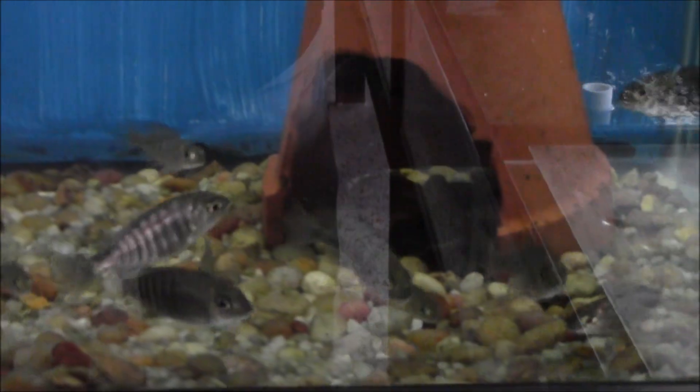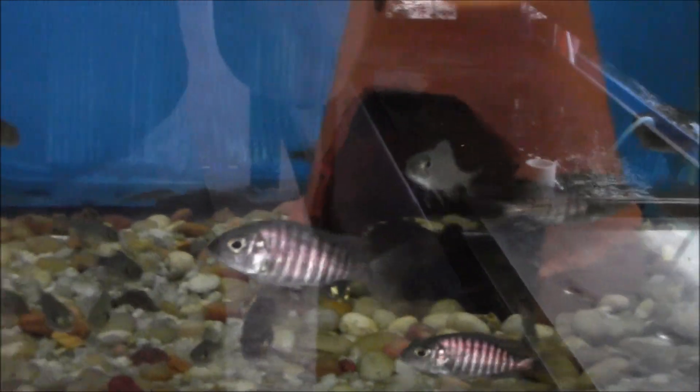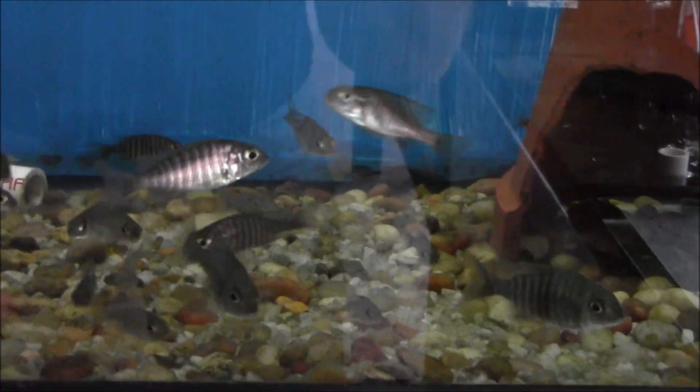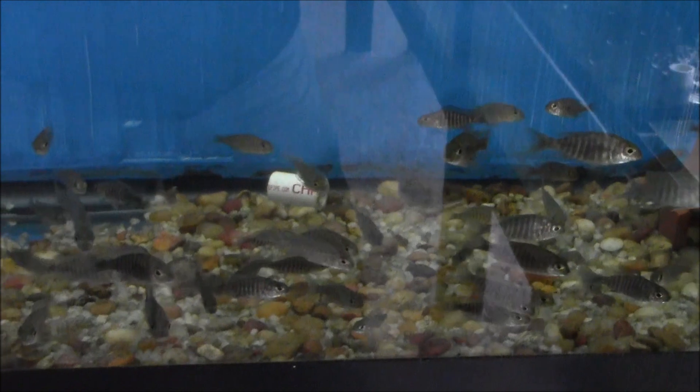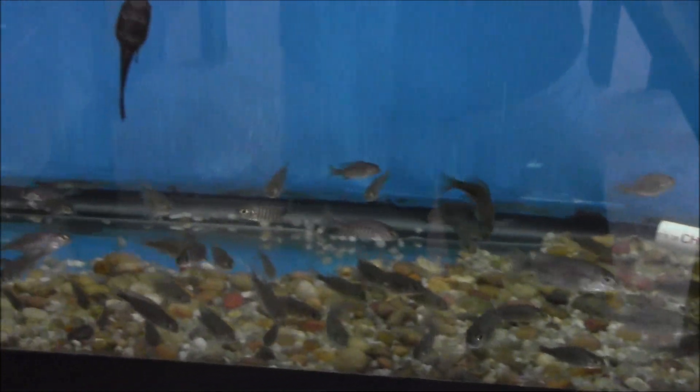This guy here — he's not showing up all that great on the camera — but you see those egg spots, you see a little bit of color starting to develop, and you think 'oh, that's a male for sure.' Not necessarily. These guys will change on you in a heartbeat.